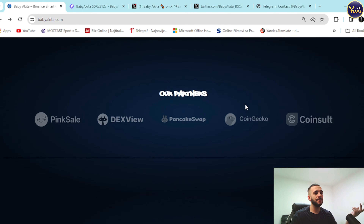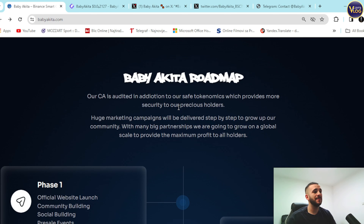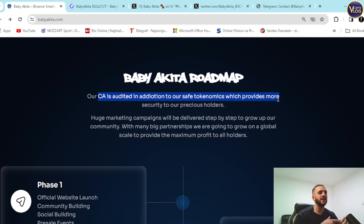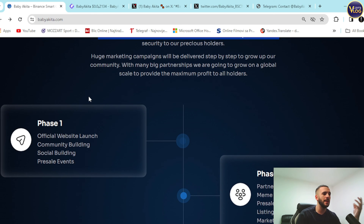Partners are here as well: Pink Sale, DEX, PancakeSwap, CoinGecko, and CoinSniper. Below that you can see the Baby Akita roadmap. Their contract is audited — in addition to their safety economics, which provides more security to their holders. Huge marketing campaigns will be delivered step by step to grow their community, with big partnerships to grow on a global scale and provide maximum profit to all holders. Phase one includes website launch, community building, social building, and a pre-sale event.